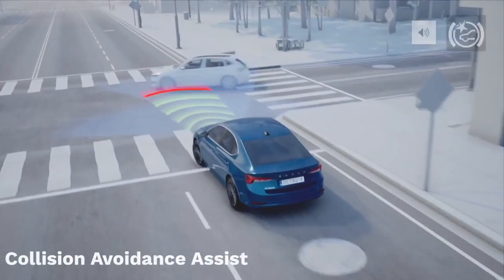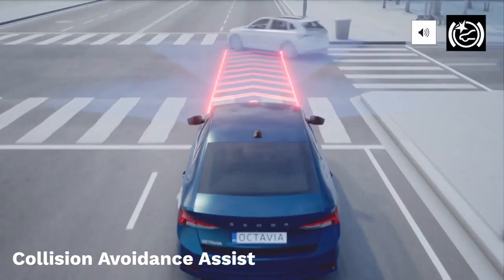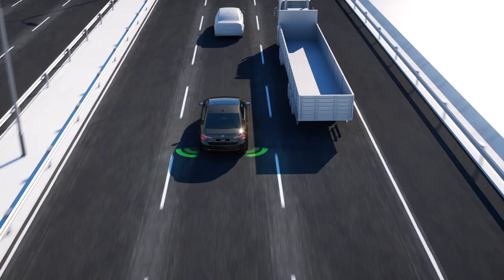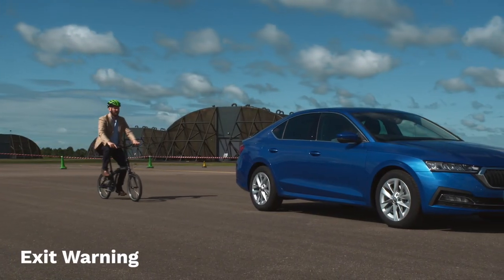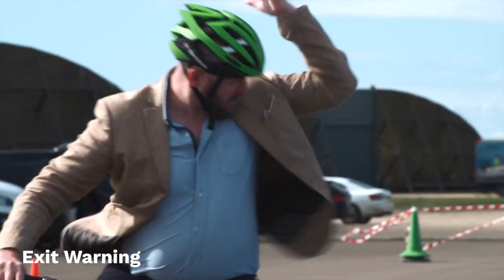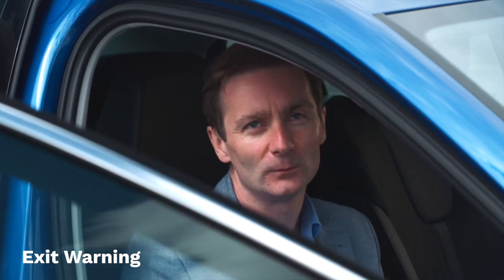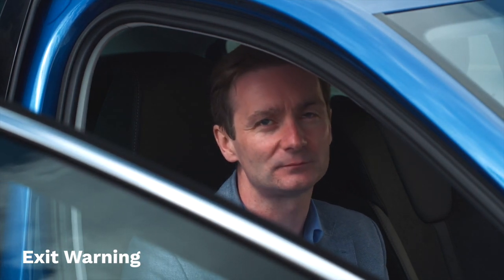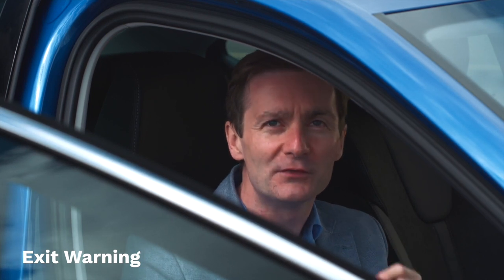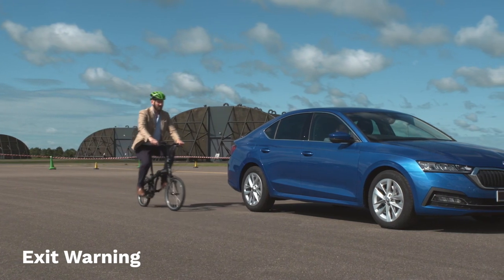Collision avoidance assist uses the car's radar system to calculate the best direction to take to drive around an obstacle in the road. Blind spot detection works just as we've seen on other Skoda models like Scala and Superb, as well as across the SUV range. Octavia, however, introduces a brand new function called exit warning. The exit warning system scans for vehicles, cyclists, and pedestrians approaching from the rear when the car is stationary — the technology is similar to blind spot detection but with a closer focus area.